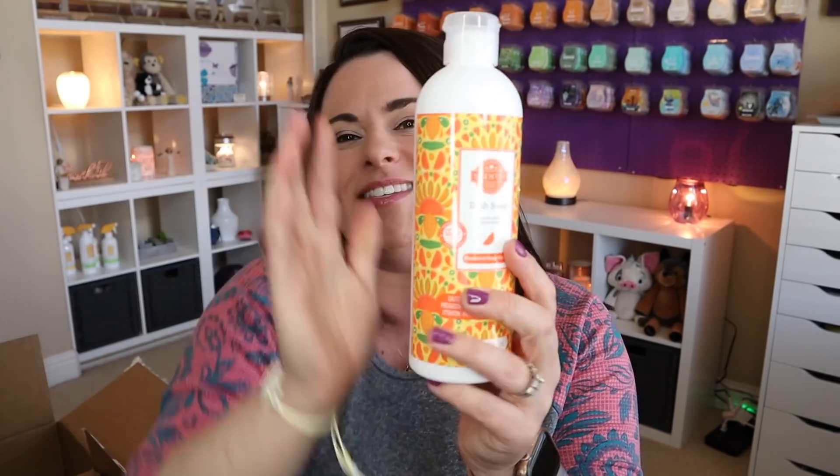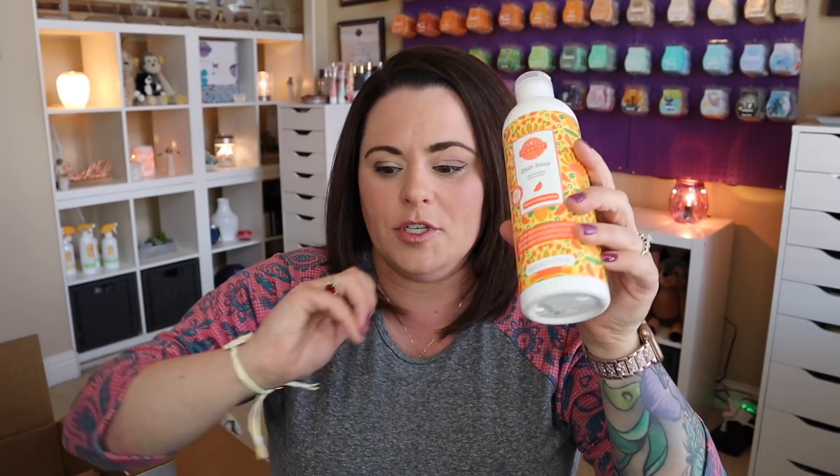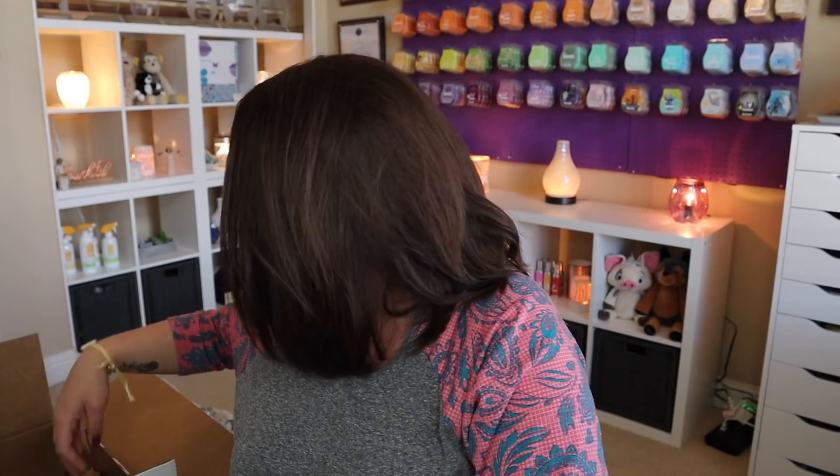We've got the dish soap. One tip for anyone trying Scentsy for the first time or trying our laundry or cleaning products: save the pump from the laundry liquid afterwards and use it for your dish soap. I love using our laundry liquid pumps for the dish soap — it's a much cleaner delivery system. Any pump that has a tube that'll reach the bottom will work. I just prefer pumps personally.